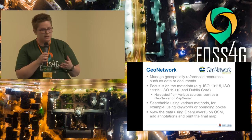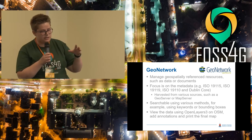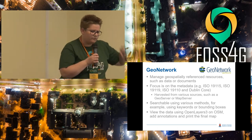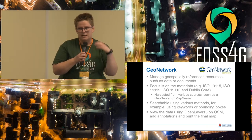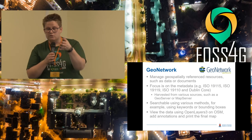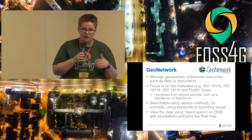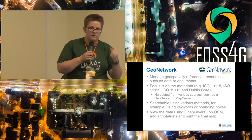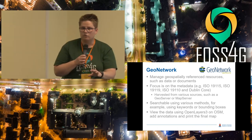GeoNetwork is a catalog where you can add metadata for all your datasets using specific standards — it focuses a lot on ISO standards such as ISO 19115 and 19119. If you have multiple GeoServers, you can connect them automatically to GeoNetwork and it will harvest all the metadata. It's searchable using keywords, bounding boxes, and themes, with a limited viewing functionality that lets you at least see the data before you decide to use it.